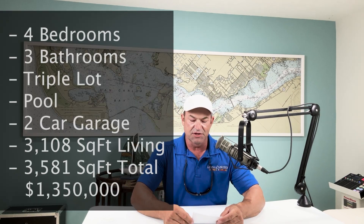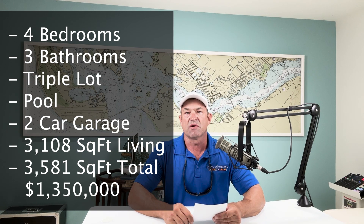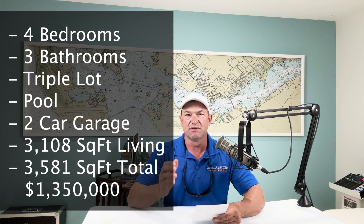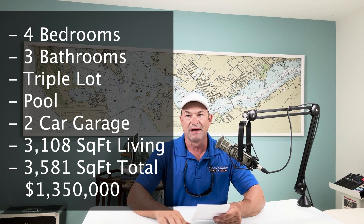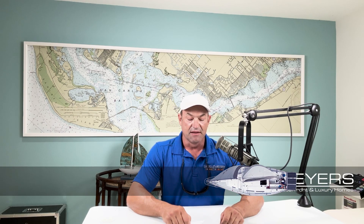Here's 5314 Darby Court by the numbers. It's four beds, three baths, on a three-lot site. It has a pool, two-car garage, and 3,108 square feet of living area. It's quoted as 3,581 total — including the lanai, pool deck, and garage — though I think it may be more. List price is $1,350,000.